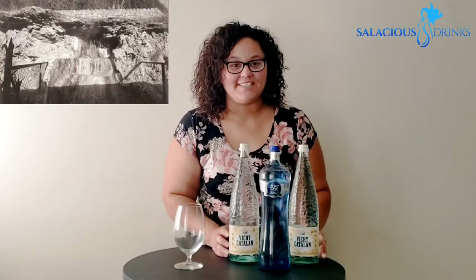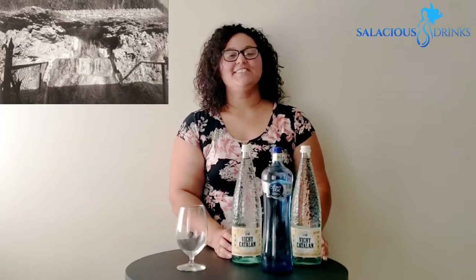A bit about this water. This premium brand emerges from the ground at 60 degrees Celsius — that's hot y'all. It's naturally carbonated, which means it comes out of the ground with its own gas. They have positioned themselves as one of the best carbonated mineral waters in the world.